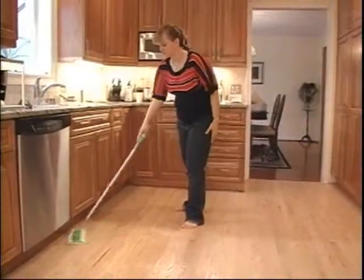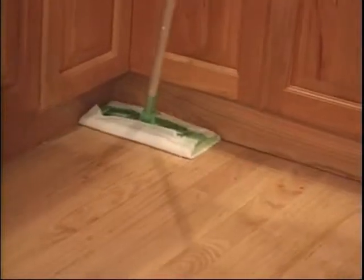Because I always have pet hair going everywhere and a big mess to clean up. It's great for reaching into some of those hard-to-reach places under the couch and tables.